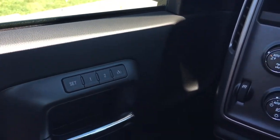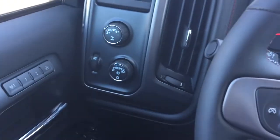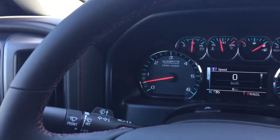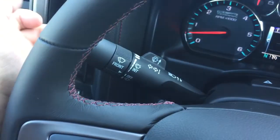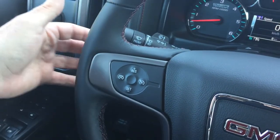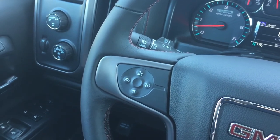Memory seat and memory mirror with two presets. That's your four-wheel drive selector. Leather-wrapped steering wheel — again, that red stitching. Cruise control on the left, headlights, turn signals, and intermittent wipers. You also have toggles back here to save and scroll through favorite radio stations on the left-hand side.